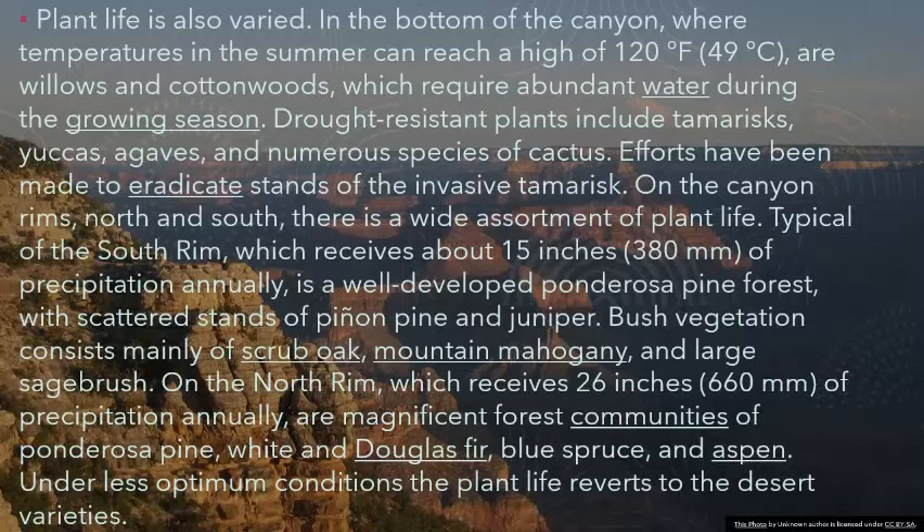On the canyon rims, north and south, there is a wide assortment of plant life. Typical of the south rim, which receives about 15 inches (380 millimeters) of precipitation annually, is a well-developed ponderosa pine forest, with scattered stands of pinyon pine and juniper. Bush vegetation consists mainly of scrub oak, mountain mahogany, and large sagebrush.